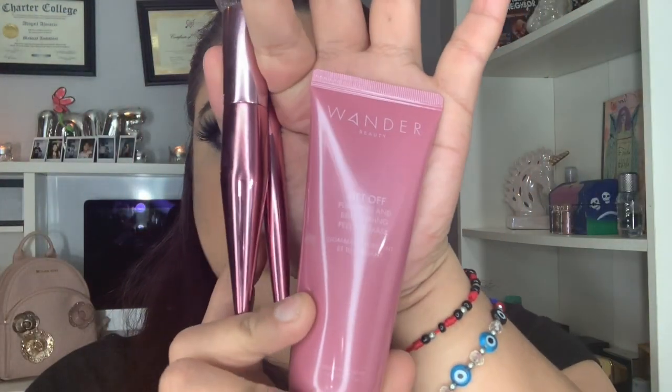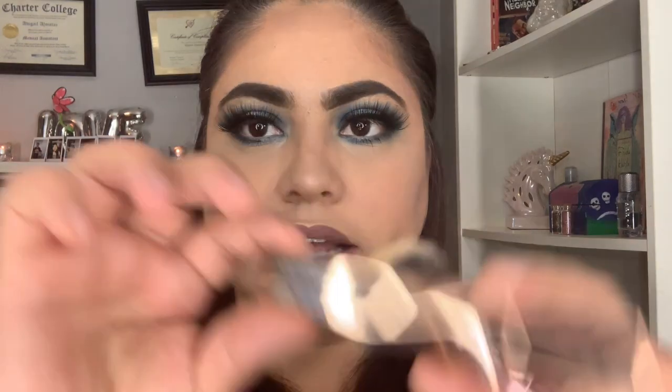I will be filming this video using my March Boxycharm. This is a palette I got, two brushes — this one and this one — I got this peel-off mask, and the mascara from Manicol Hadar. So yeah.